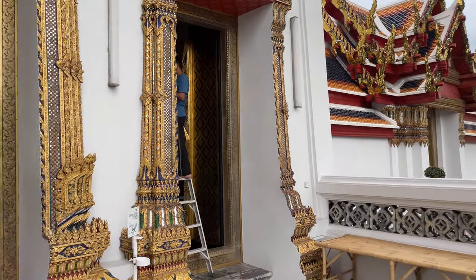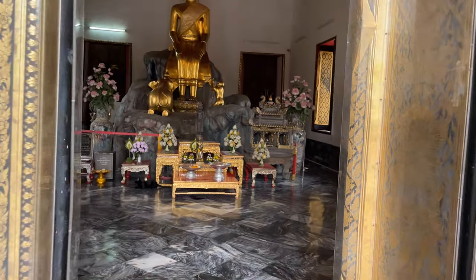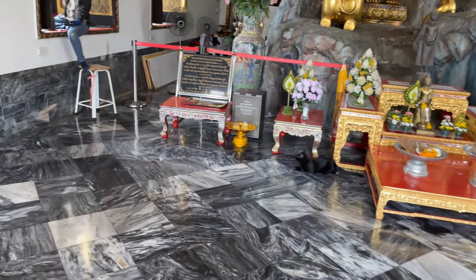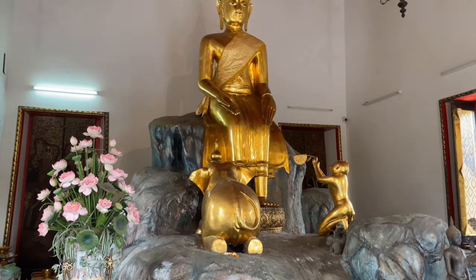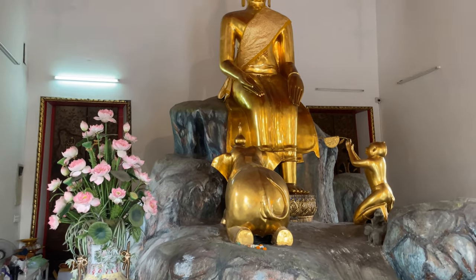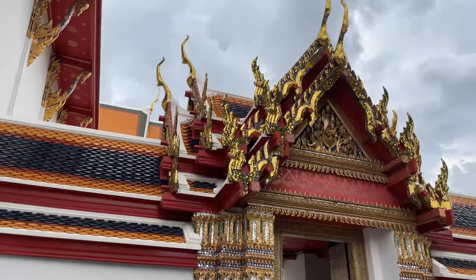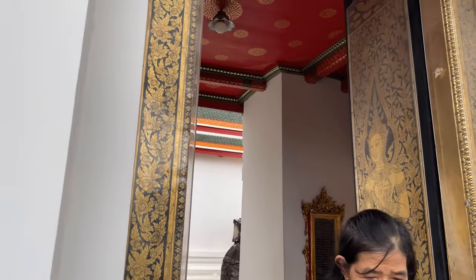Yeah this one here is quite nice. This is the main Buddha in here and it has the marble flooring. This one here is the Palai style — this is from like the Utang era, and it's really famous. You see how it has a hand up and one down, and then you'll have the monkey and the elephant giving the main Buddha the offering. They're doing a little renovation on the doors and stuff like that. This temple is so big that there's constant renovation being done — last time I came they were redoing the gates and some other things.